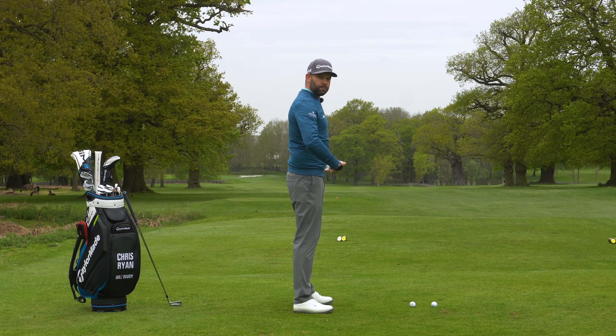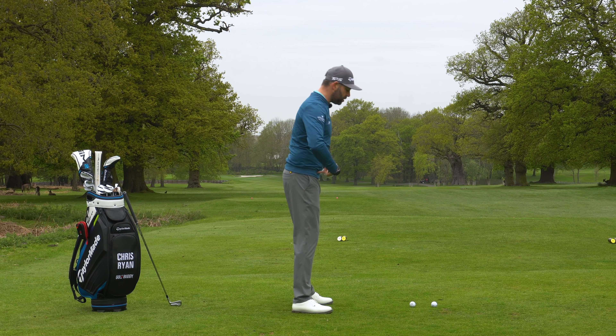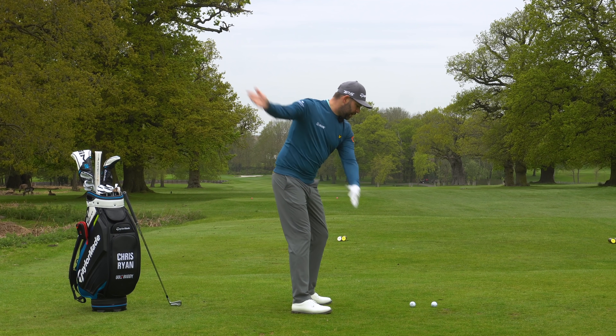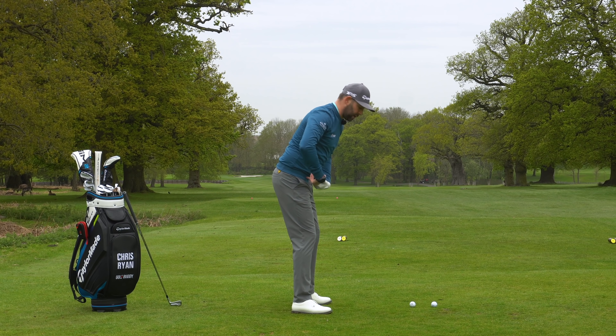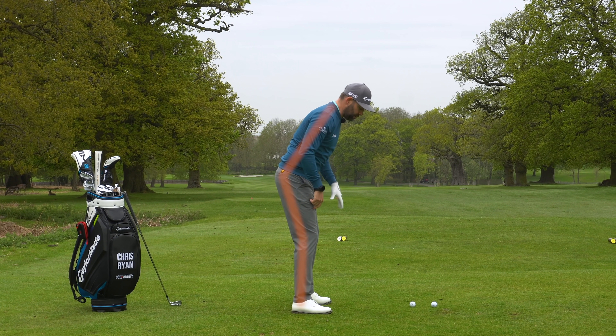If I just stood up normally, when we take an address to the golf ball we tip forwards. We're going to call that forward bend. We bend forward so we can get down to the golf ball — it's on the ground. Now when I make my backswing and come into my downswing, it's pretty obvious that that forward bend is still there. It looks fairly similar to where it was at address. There's going to be a little bit of different movement, but it's still present.